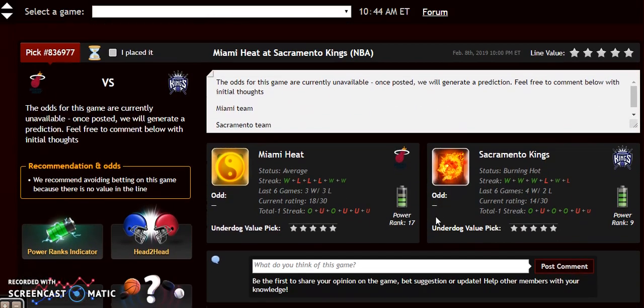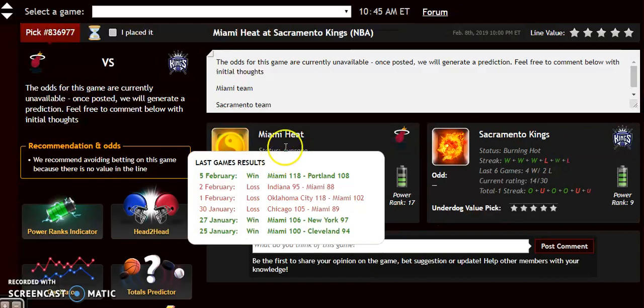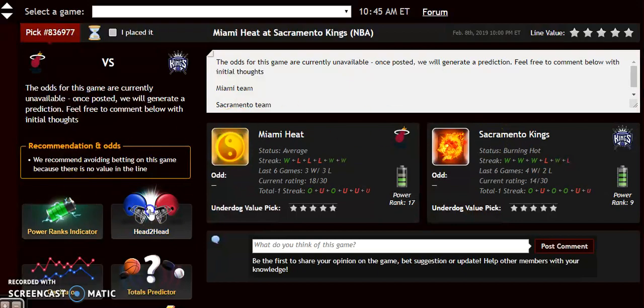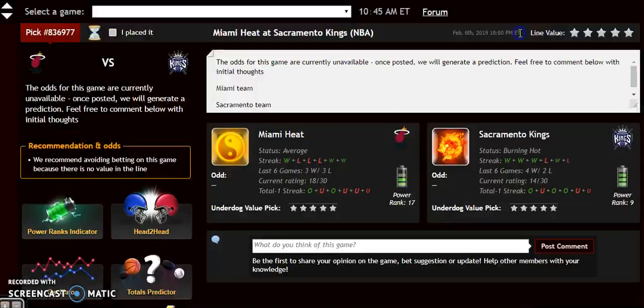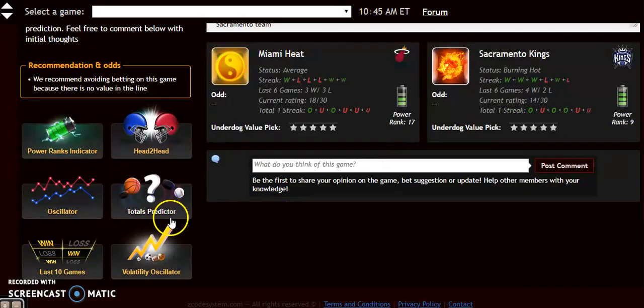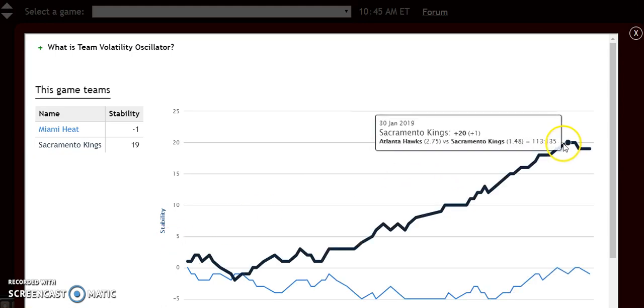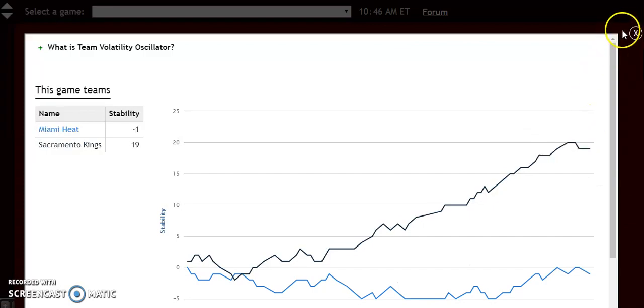The last matchup of the day is Miami Heat at Sacramento Kings. Sacramento is 17 and 10 at home. Miami, despite being only the 8th seed in the East, is solid on the road at 13 and 11. Miami is average while Sacramento Kings are burning hot. The head-to-head shows the Kings won as a road underdog on October 29th by 10 points. The power rankings indicator shows Sacramento on a fast upward trend and Miami on a fast downward trend — two teams heading in opposite directions. Looking at the volatility oscillator, Sacramento is very stable while Miami is not. So don't weigh their favorite-underdog stats too heavily here. The Kings at home are a very stable team and they will come away with the win in this one.